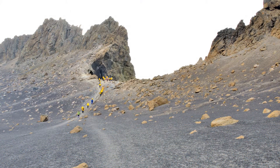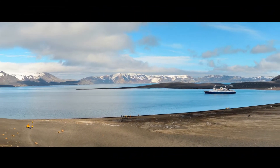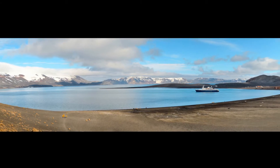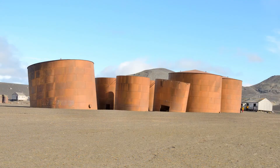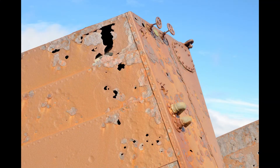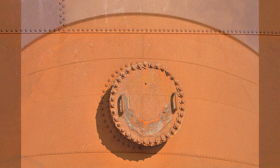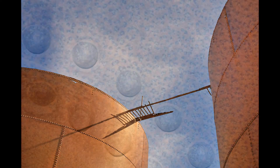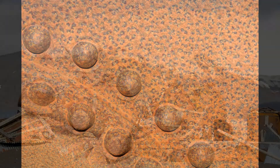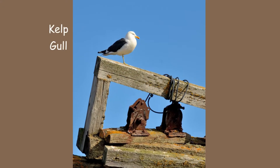This elephant seal is very relaxed. Up at Neptune's Window, it's quite a view from here. There are plenty of whale bones on the beach. The rusting tanks make interesting photography subjects. I suspect that both man and nature had a hand in leaving this machinery in a pile. The kelp gulls have taken it over for nesting.